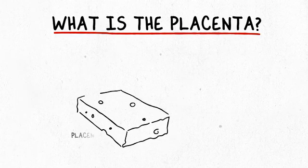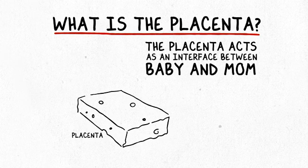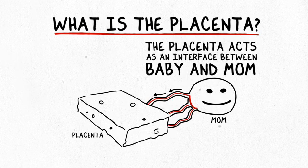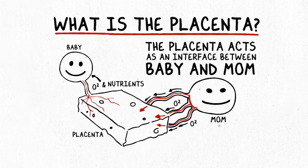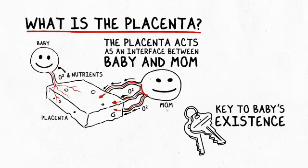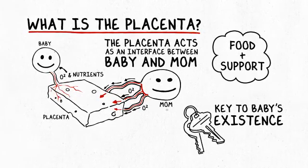The placenta is kind of like a big sponge that sticks to the inside of the uterus and it acts as an interface between the babies and the mom. Mom sends her blood into the placenta and then the babies access the blood and all of the oxygen and nutrients in it through their umbilical cords. The placenta is essential — it's the key to the baby's existence in the uterus. It's the only way that they can get food and support.